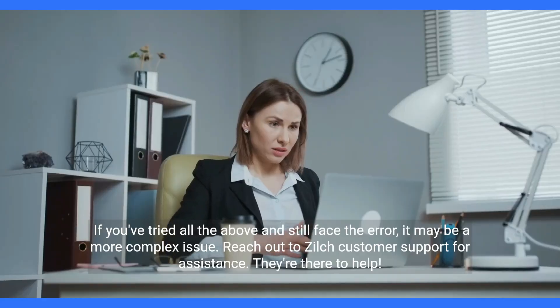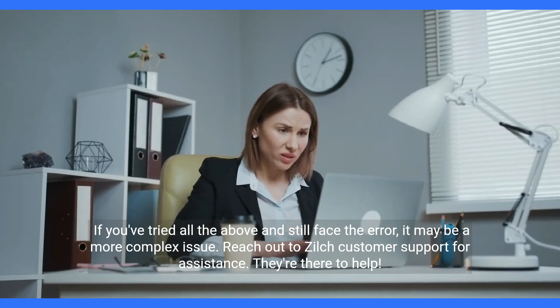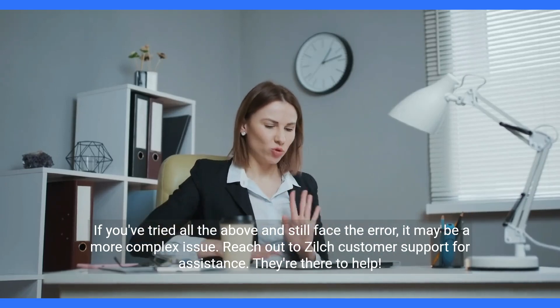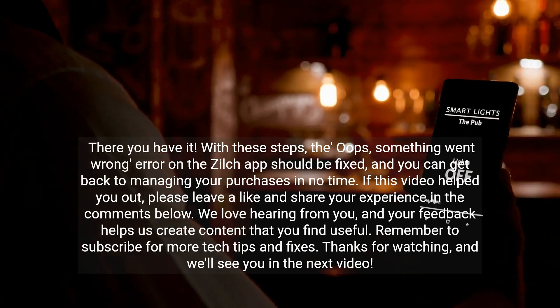If you've tried all the above and still face the error, it may be a more complex issue. Reach out to Zilch customer support for assistance — they're there to help.